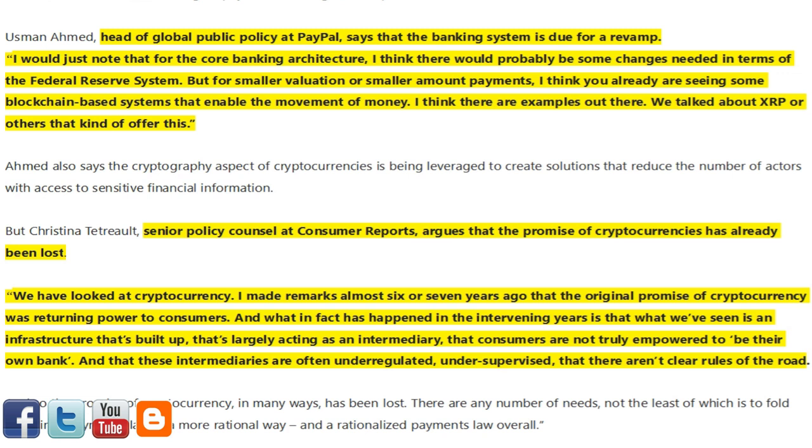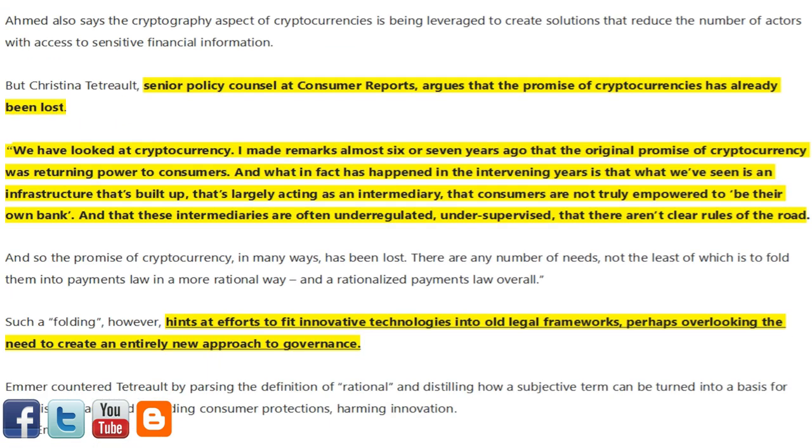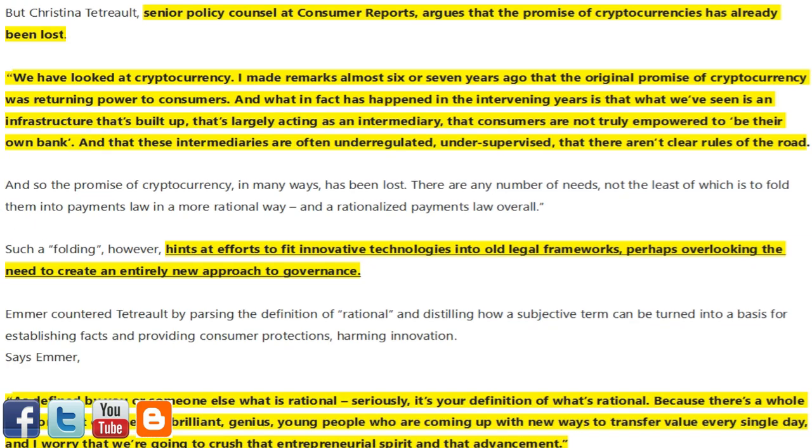'I think there are examples out there. We talked about XRP or others that kind of offer this.' Ahmed also says the cryptography aspect of cryptocurrencies is being leveraged to create solutions that reduce the number of actors with access to sensitive financial information.